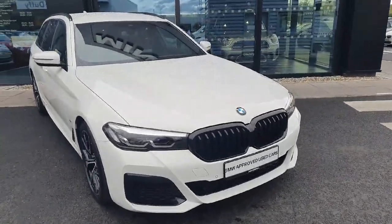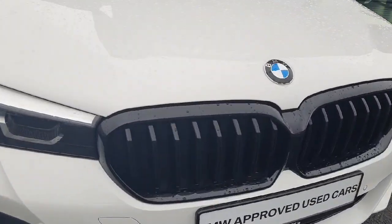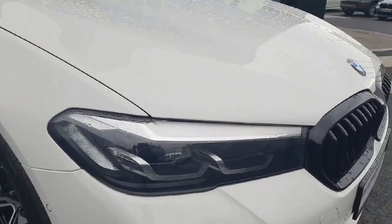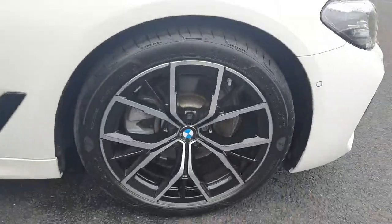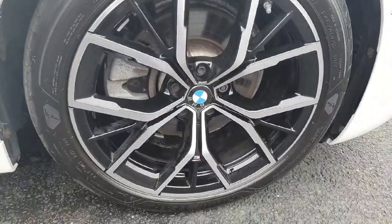The car is finished in this gorgeous alpine white, so let's start here on the front with this beautiful black kidney grills. We also have here LED headlights and spotlights and here we have this stunning 19 inch alloys with the detail from the M package here.